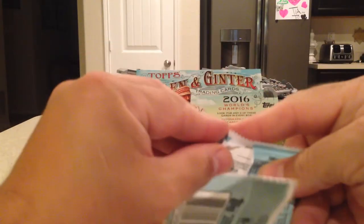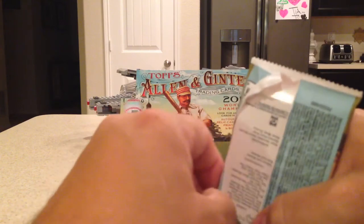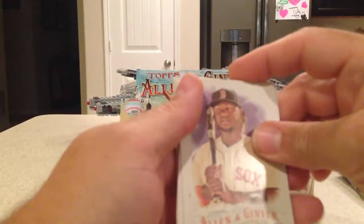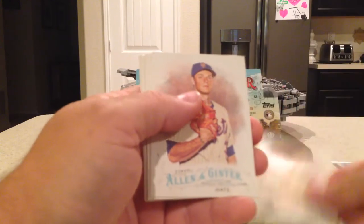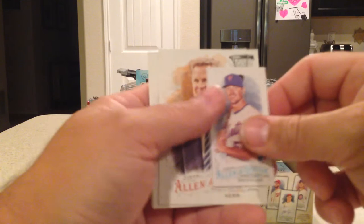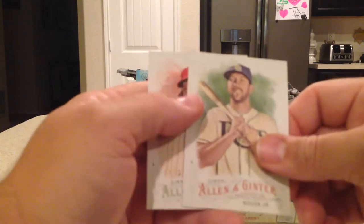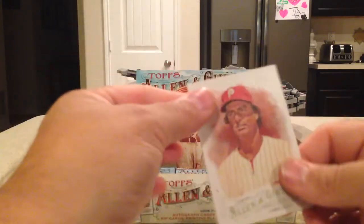I'm pretty sure I probably have a full set of base cards. I have to go through them and see — might be missing some of the SPs still. Hanley Ramirez, Jimmy Nelson, Steven Matz, Matt Holliday, Matt Reynolds A&G back mini, Steve Kerr, Steven Souza Jr., and Steve Carlton — which is an SP.